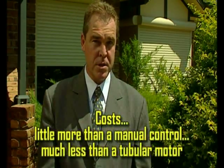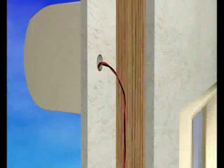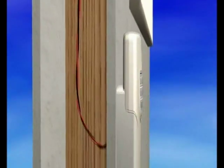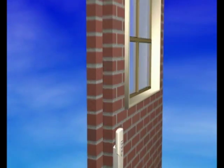Installation does not require the presence of a licensed electrician, nor any special tools or training. With a single 2-core cable connecting the system to the switch, this unique system can be easily installed in any clad, brick veneer or double brick building.